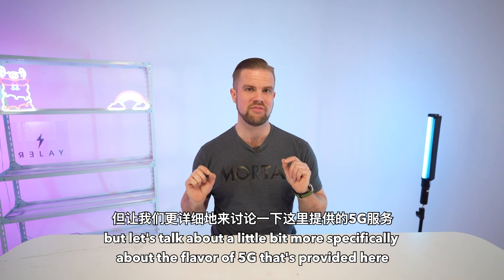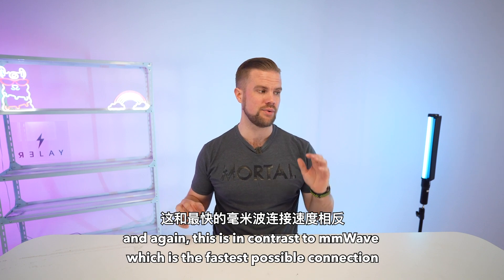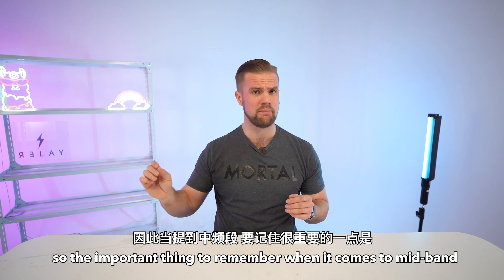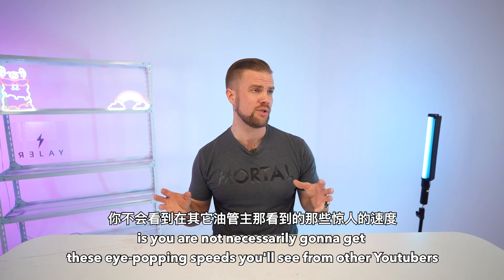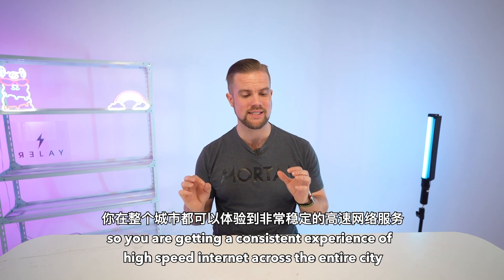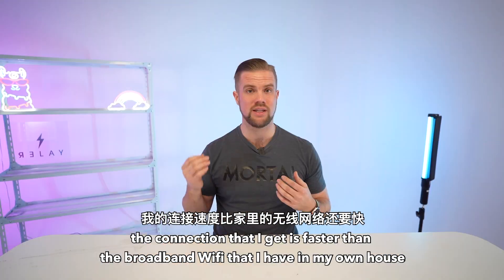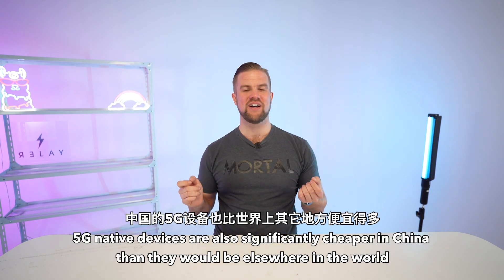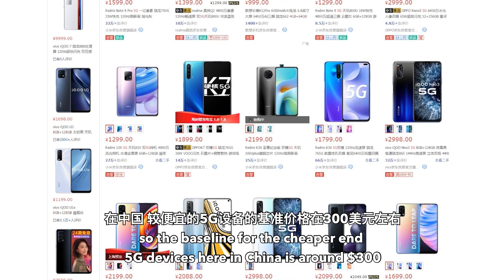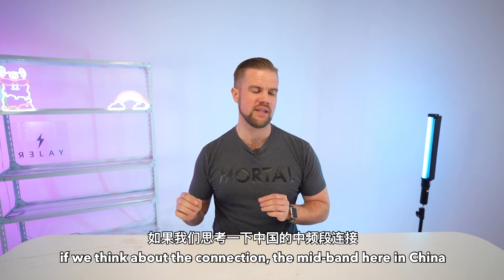China has prioritized the rollout of mid-band 5G connections. This is in contrast to MMWave — the fastest possible connection — and also in contrast to low-band, which is basically just an enhanced version of 4G. The important thing to remember with mid-band is you're not necessarily going to get the eye-popping speeds over 1,000 megabits per second. However, the real selling point here in Shanghai is consistency — a consistent experience of high-speed internet across the entire city, whether you're on the subway, walking down the street, or out with friends. The connection I get is even faster than the broadband Wi-Fi I have in my own house.